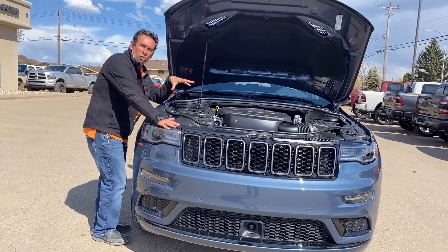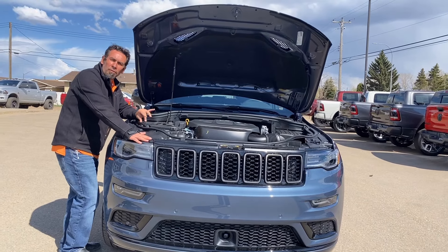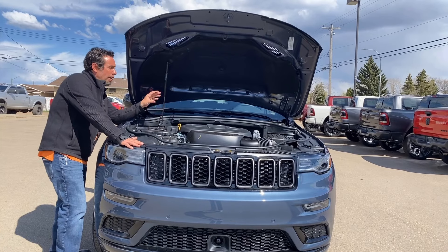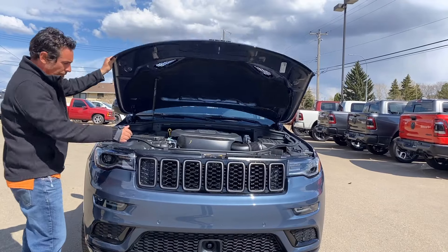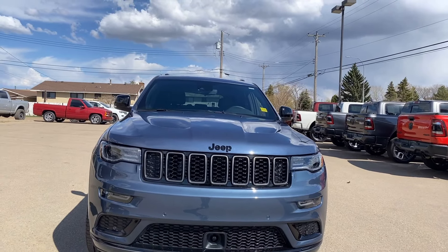You've got your crumple zones up front, as well as a breakaway motor. So if you get into a front-end collision on this vehicle, you don't have to worry about the motor coming into your lap — it goes underneath the vehicle for the most amount of protection. Lexon halogen headlights, beautiful looking vehicle.